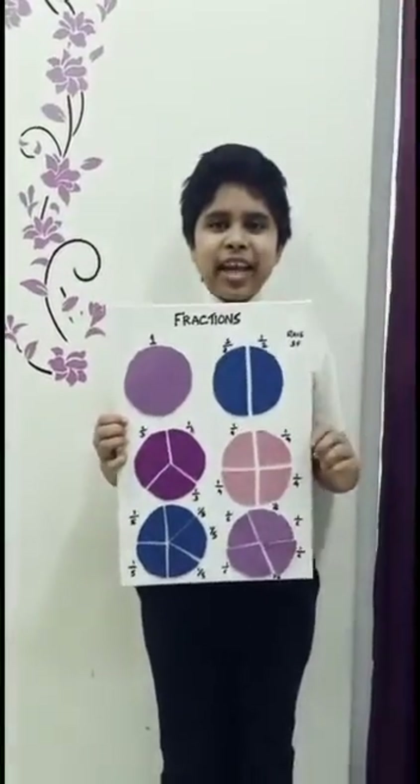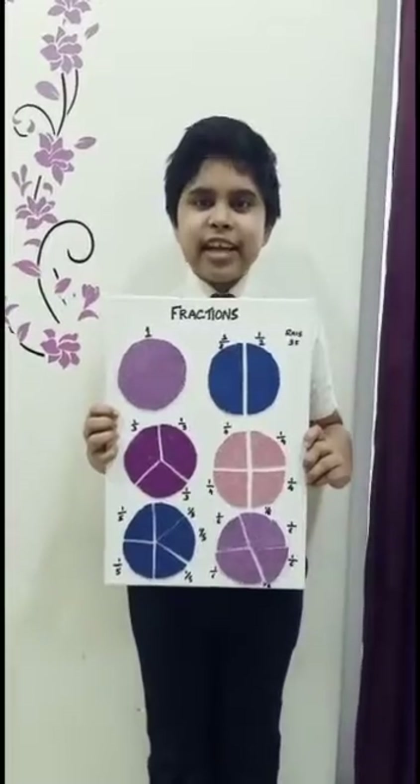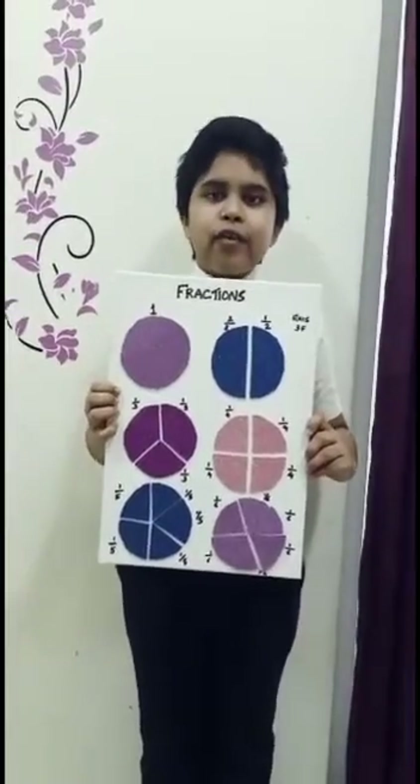Hello everyone, my name is Mamatres. Today the Maths International Day has come. I am going to show you about the fun of fractions.